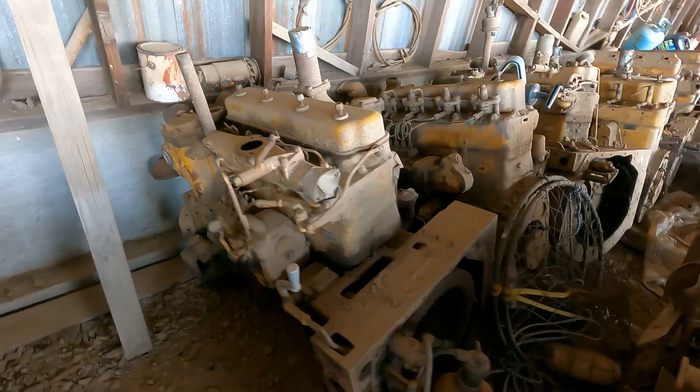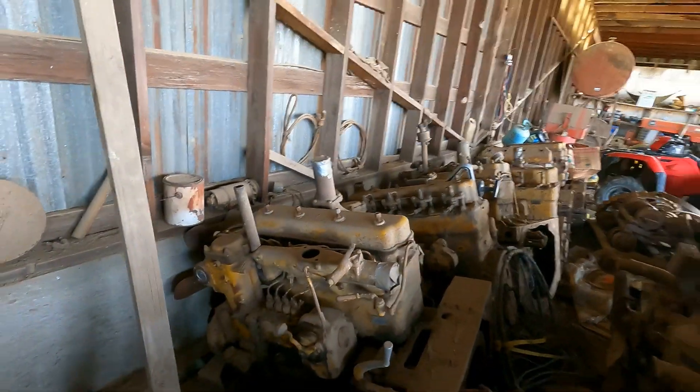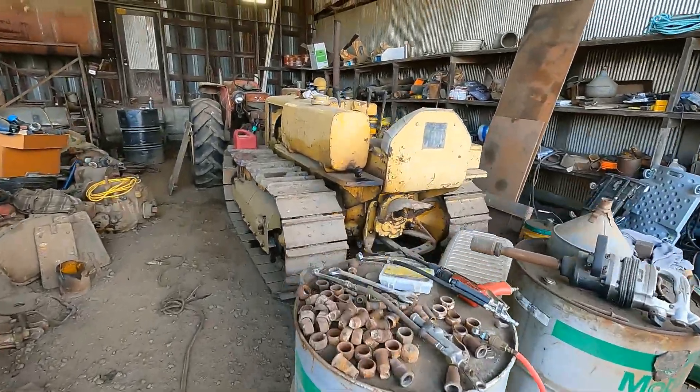500 bucks for this engine — it's going to be a little bit of a chore getting it to my house, but 500 bucks. We also got a D2 over here.